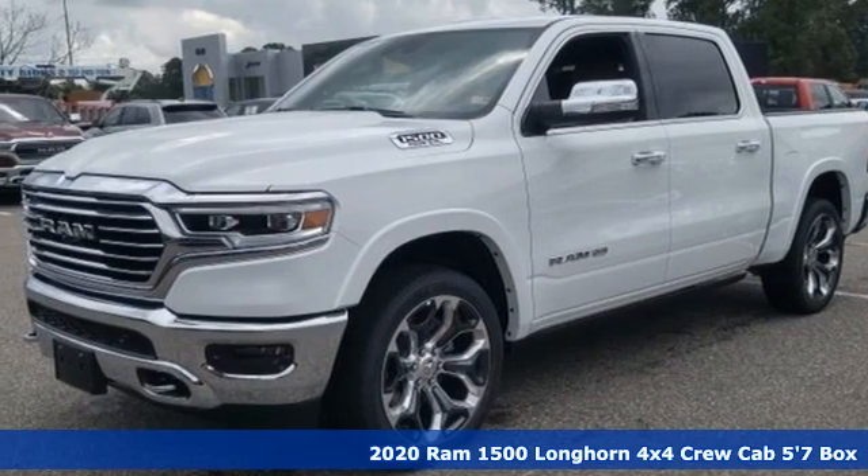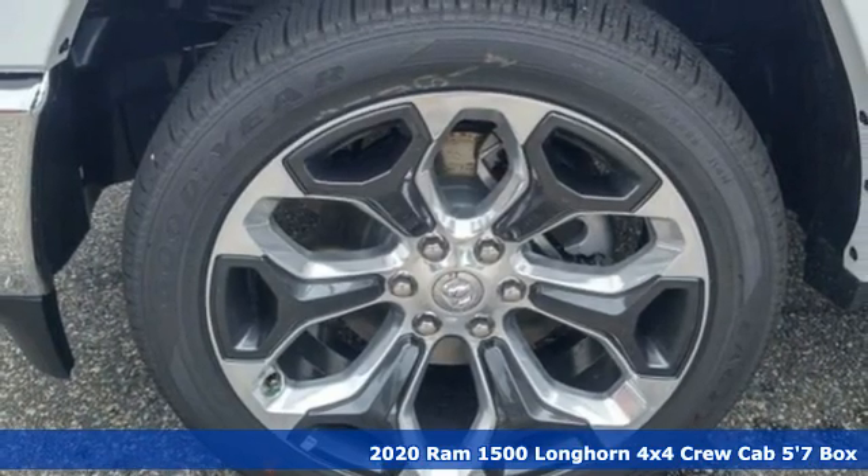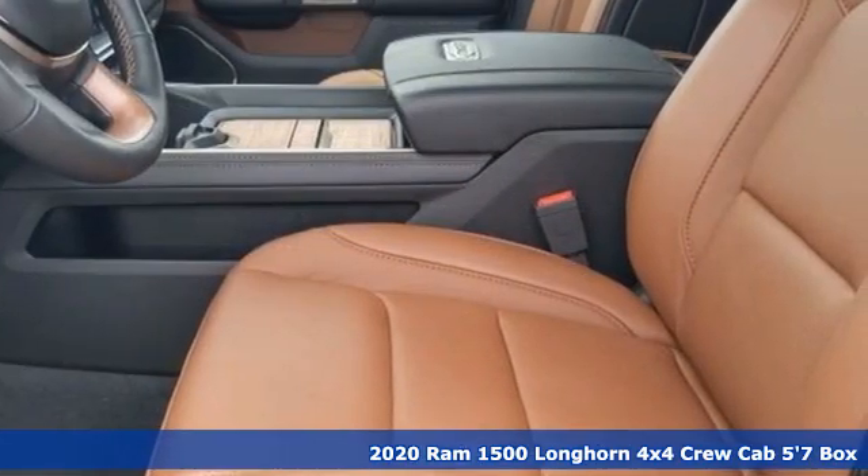It's a new 2020 Ram 1500. Engineered to get things done. Engineered to be a Ram. And with features like these, every drive's a pleasure.